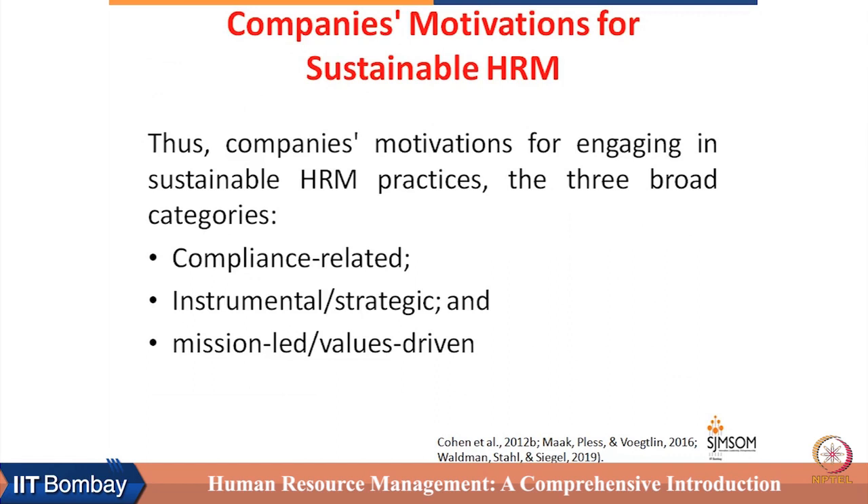HRM has to move beyond compliance orientation and instrumental orientation, and has to look at its role from a mission-led or value-driven perspective. That is the paradigmatic shift required for HRM to be a real partner for the development of business organizations, which in turn helps develop the human race and sustain it on the planet.